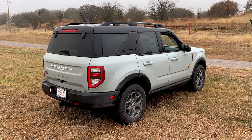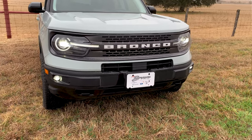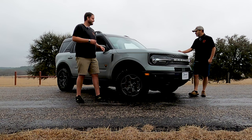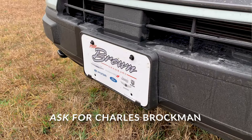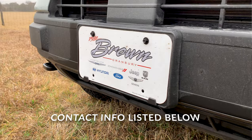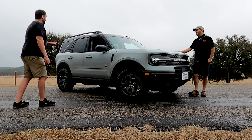We get people texting and calling us all the time saying they saw one of the new Broncos, and it's usually a Bronco Sport. If you actually see a real Bronco, let us know and send a picture. This particular one is from Mike Brown Ford in Granbury, Texas — Charles Brockman hooked us up on this one. If you're looking for one, they have them coming in steadily, so give them a shout.